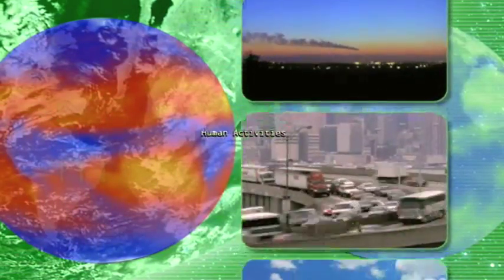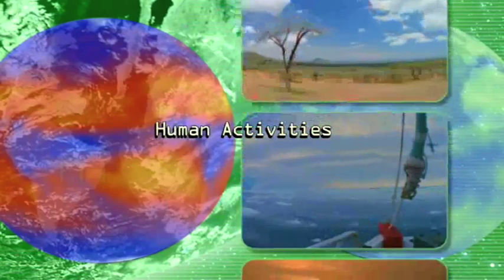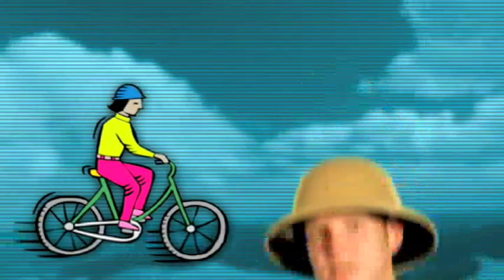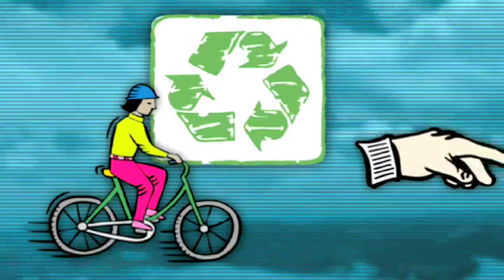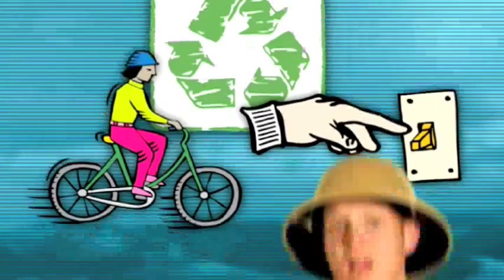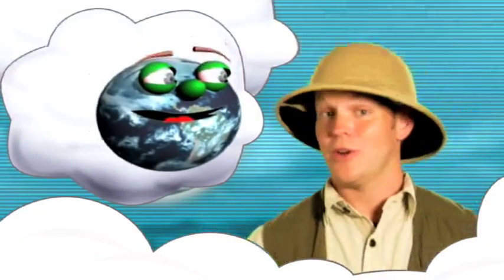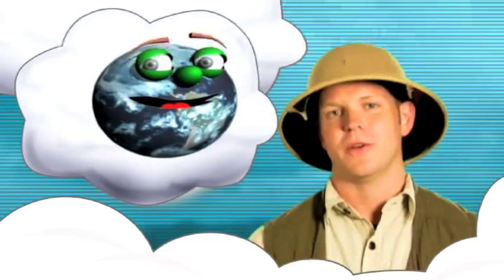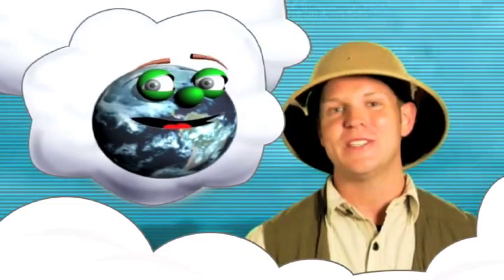Most scientists agree that Earth is in fact getting warmer, and many suggest that it is being caused by the activities on Earth. You and I can play a big role in reducing the amount of gas levels being put in the atmosphere by doing very simple activities, like riding your bike instead of asking for a ride, recycling, and turning off unused lights. So CERES is looking out for us from way up there, but we can all do our part right here on Earth to make sure that our world stays at a cozy temperature.